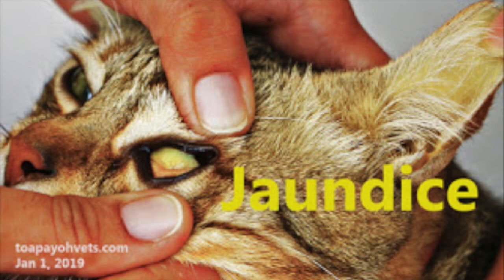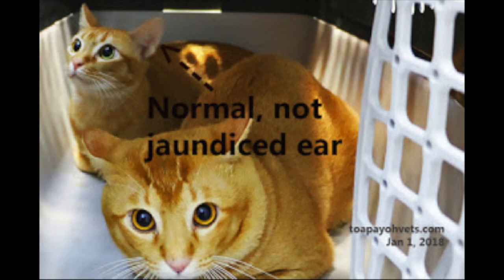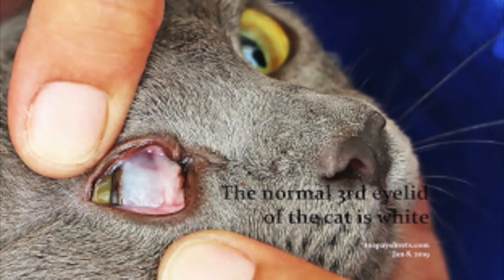Yellow third eyelids and ears in a cat are not normal — this cat has jaundice. Gums and belly skin are also yellowish. Look at one of these two normal cats: its ears are white, and its third eyelid is also white.